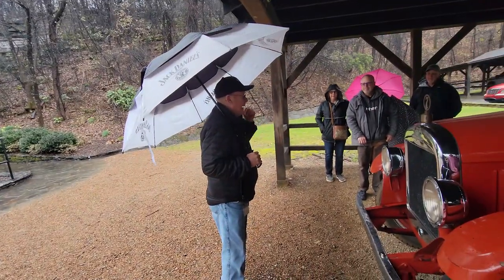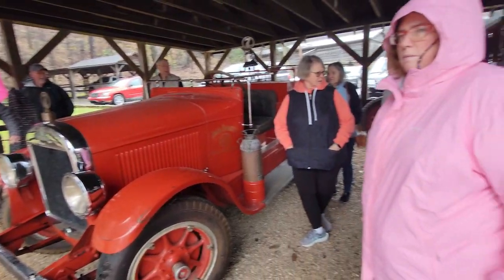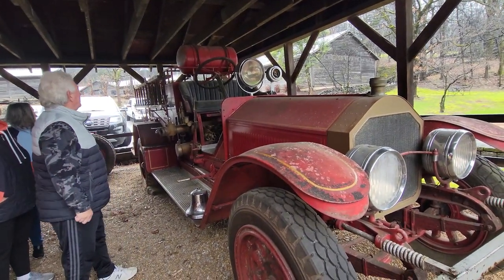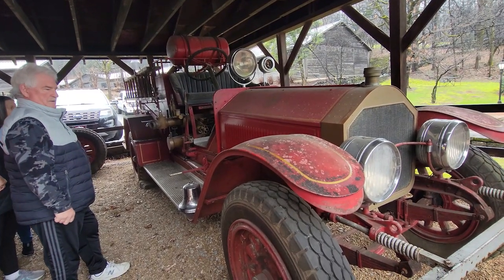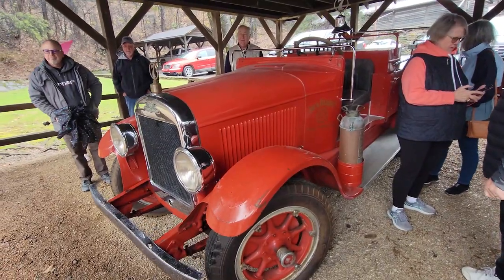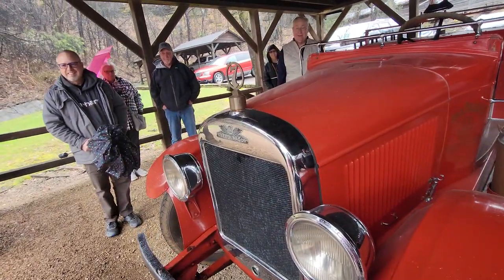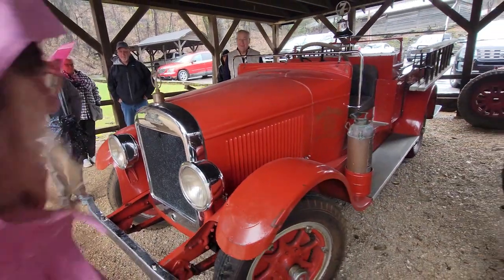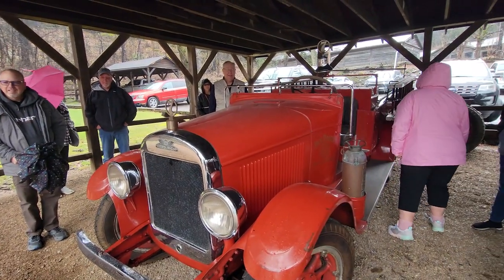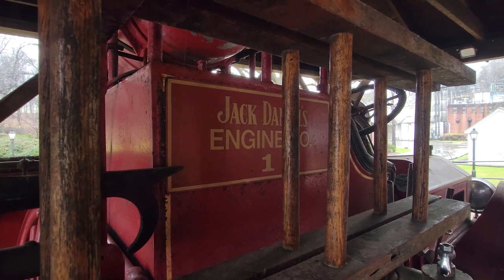There are over 90 barrel houses on the property. Jack Daniels' Fire Brigade is more of a historic display than for actually fighting fires. Down the road a couple of miles they've got the most recent equipment. The truck on the right is a 1919 American LaFrance — hand crank started, like a motorcycle. And right in front of me is a 1928 REO Speedwagon. REO stands for Ransom Eli Olds of Oldsville — that's where the name came from. It still runs too.